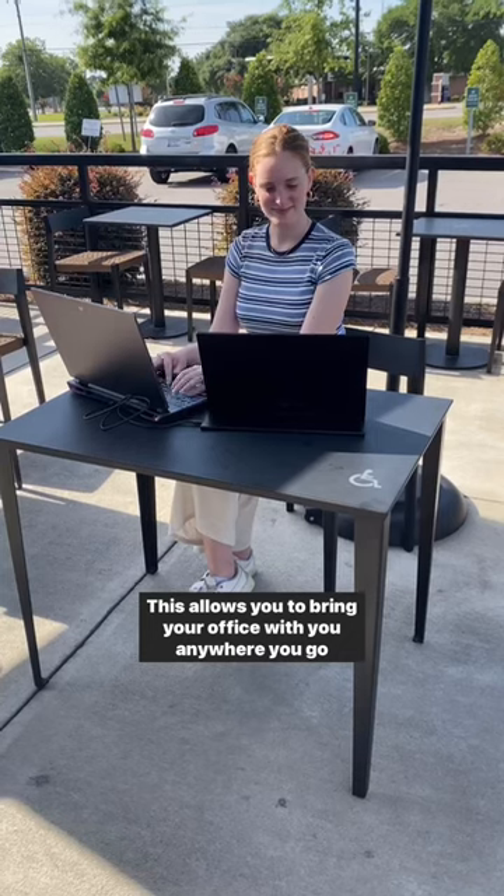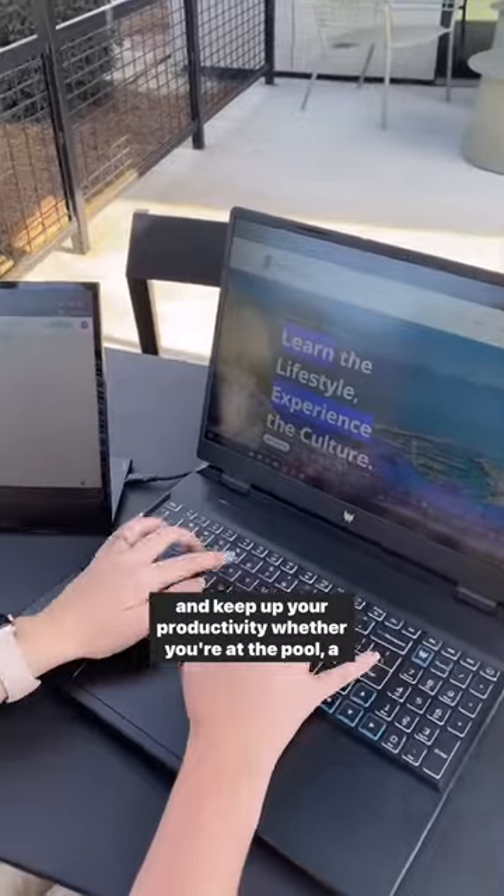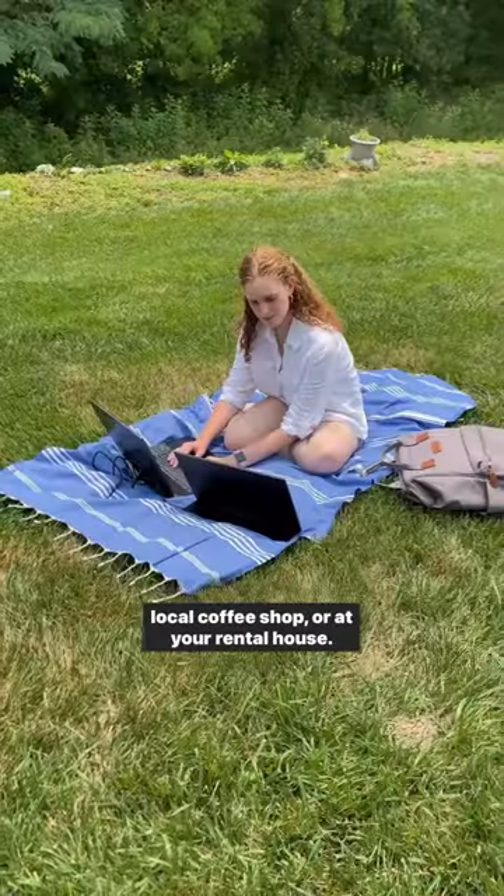This allows you to bring your office with you anywhere you go and keep up your productivity, whether you're at the pool, a local coffee shop, or at your rental house.